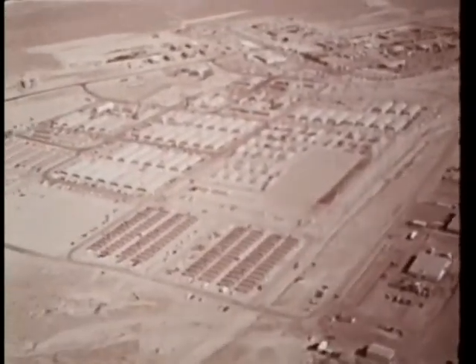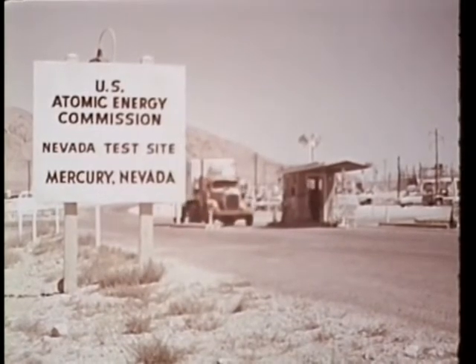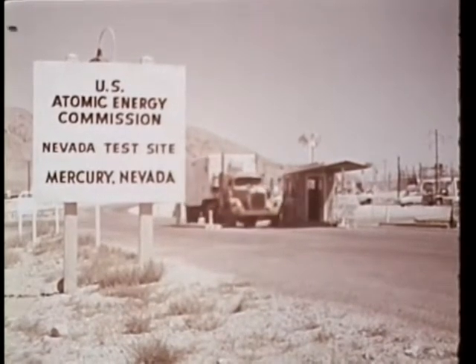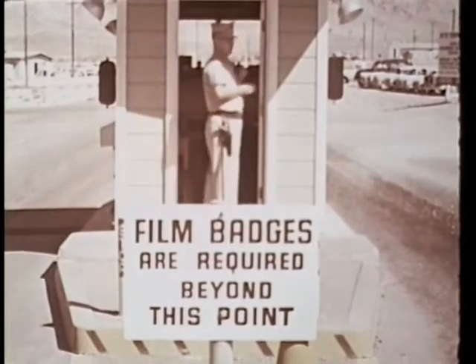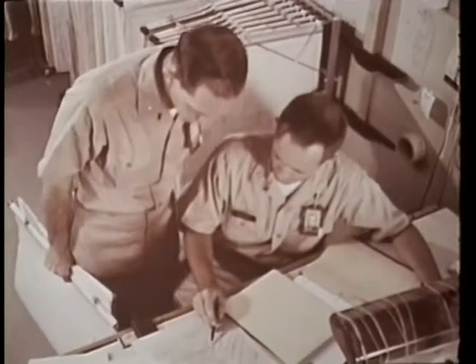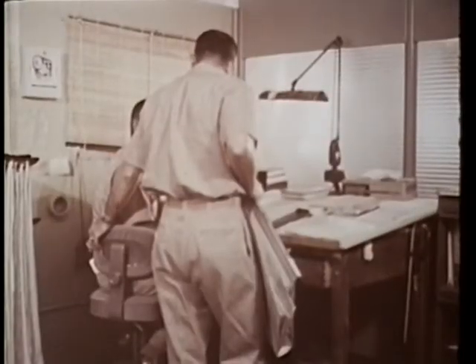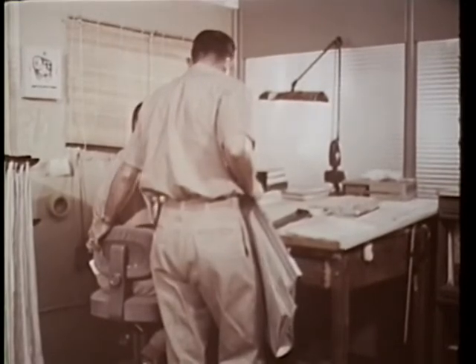Responsibility for the conduct of Vela Uniform was assigned by the Secretary of Defense to the Advanced Research Projects Agency in September 1959. The Vela Uniform mission is that of developing an accurate system for long-range detection, location, and identification of underground nuclear explosions. The mission is divided into six subsidiary tasks.